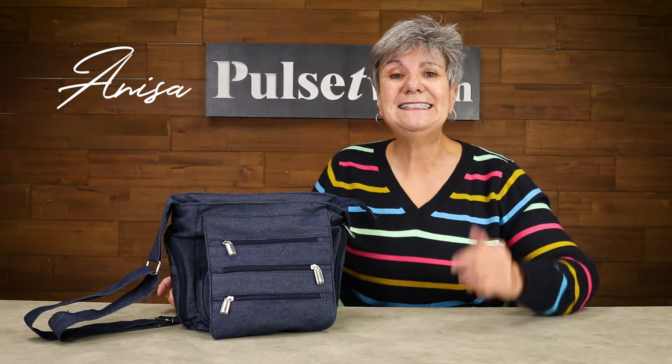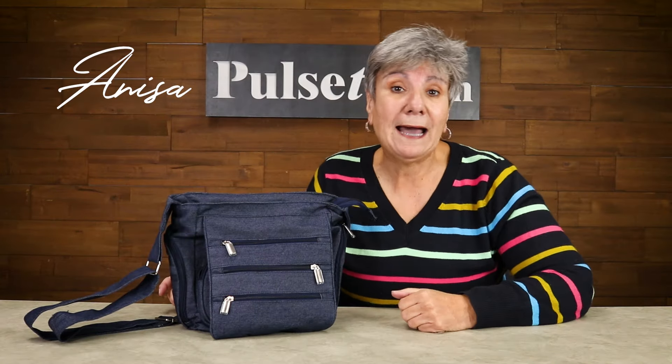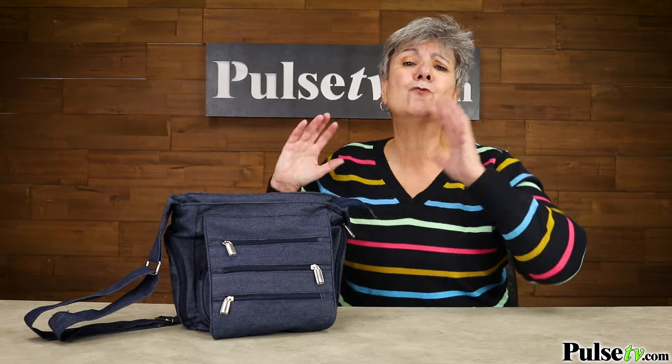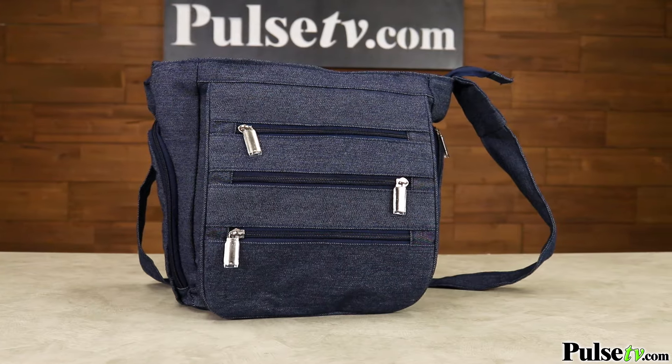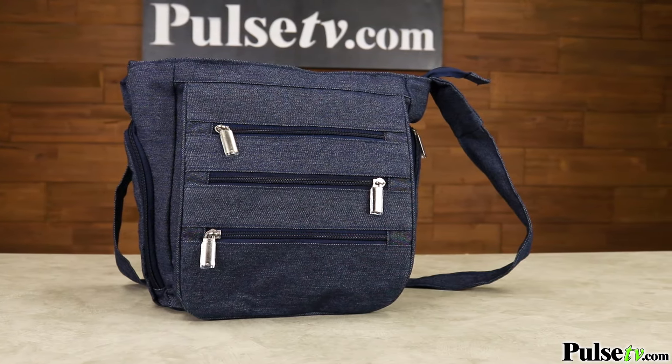Hey, it's Anissa bringing you a tremendous deal on a denim crossbody bag or purse by Gold Coast. This is a great bag to have, whether you're taking it to and from work, a night out in town, or especially for travel.